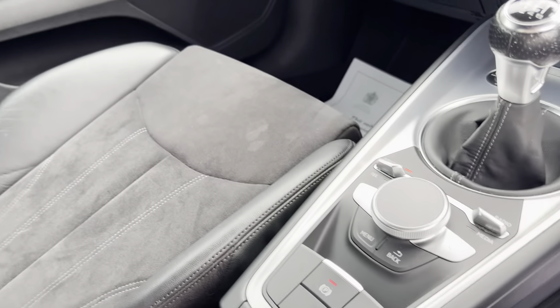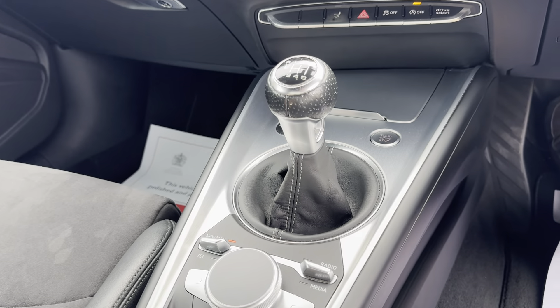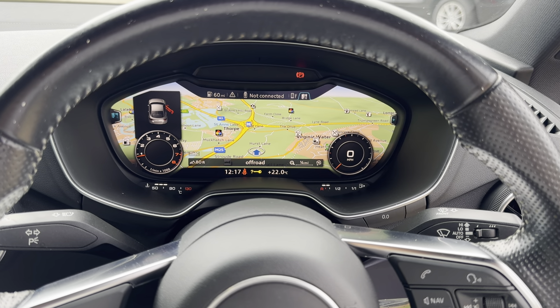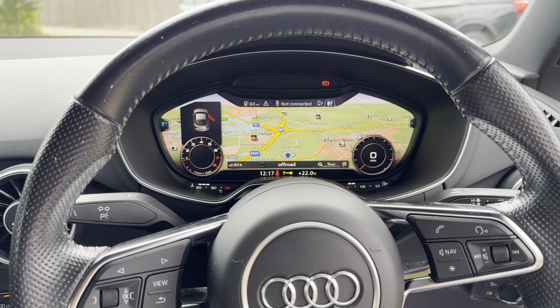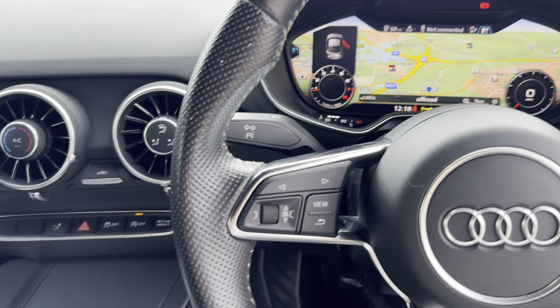Really nice interior these are. There's a cup holder in the centre and the infotainment system controls here. I've just put it on NAV because as you can see we've got the virtual dash, which is great — you can go for all different views on there. It's quite nice to have that up right in front of you.